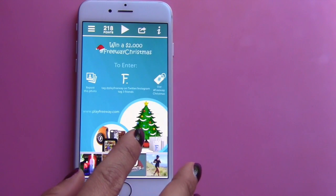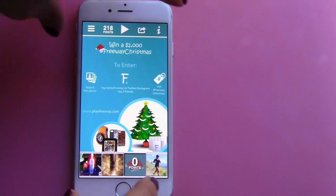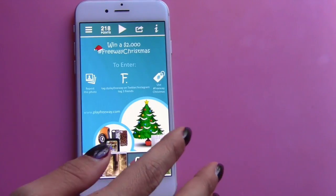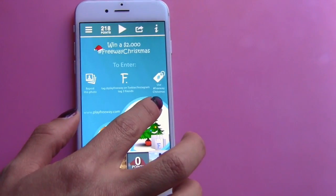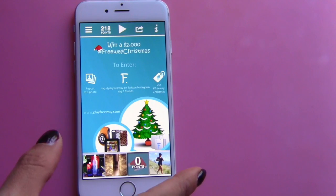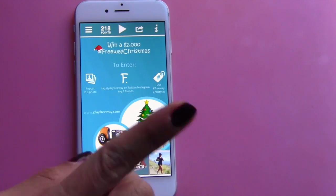They also have this game where you can play to enter to win two thousand dollars from Freeway. How you play is you take a screenshot, then share it on your social media — you can share it on Instagram or Twitter, and when you share it you tag a couple of friends and use the hashtag #freewaychristmas. It doesn't cost you anything to enter, so you can enter as many times as you want.